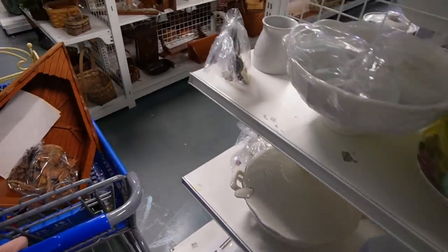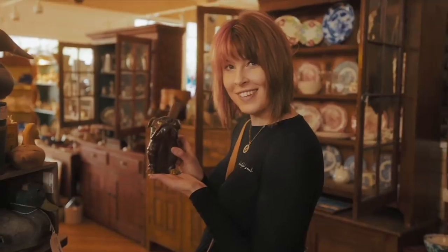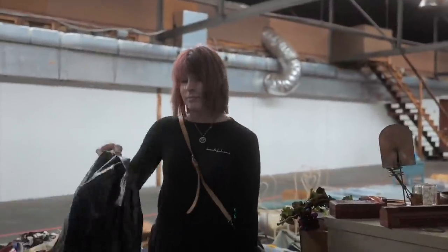I guess I just like weird stuff. What can I say? My family calls it my superpower — it's my ability to see value in things that I can buy and flip for a profit. I'm The Crazy White Lady and welcome to my channel.